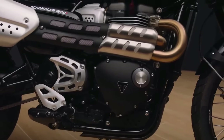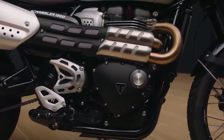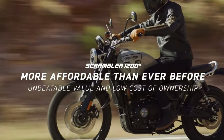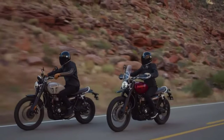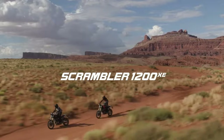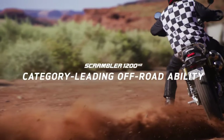The two new models look set to raise the bar even higher for performance and style in the Scrambler category. The new Scrambler 1200X delivers the same exceptional core capability, commanding riding position, and torque-rich performance Scrambler customers love, combined with a generous specification of equipment and technology.